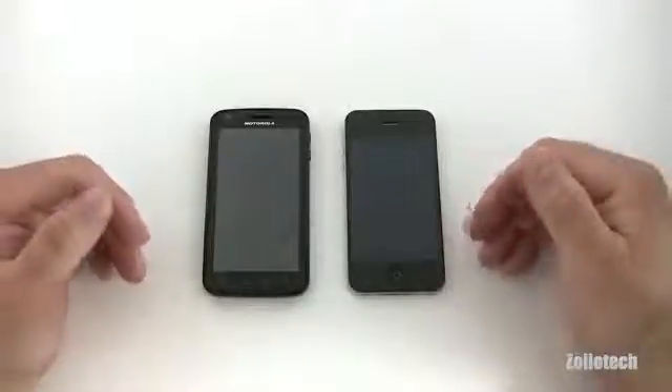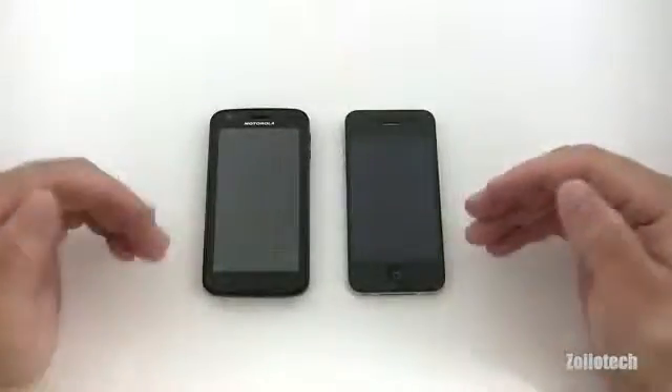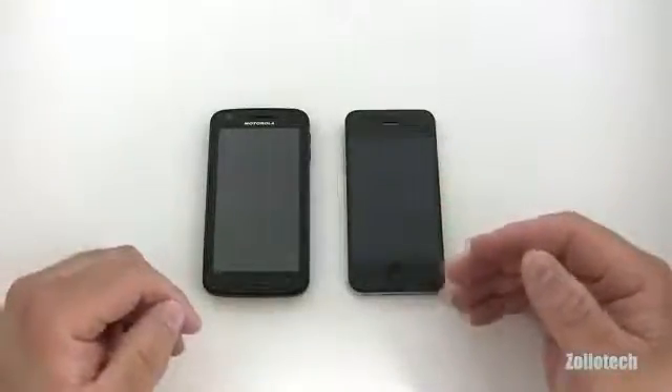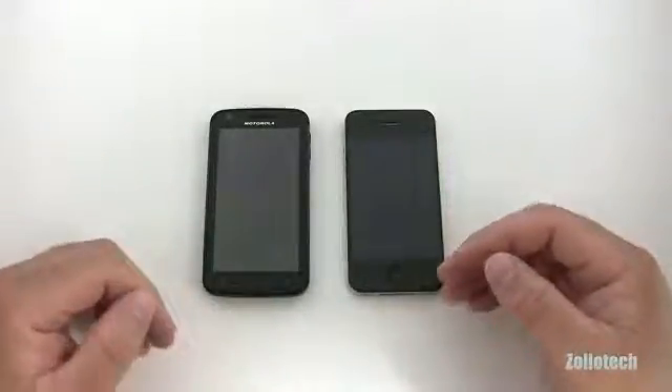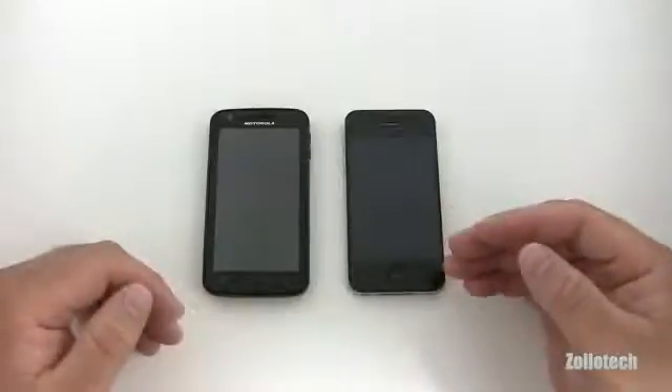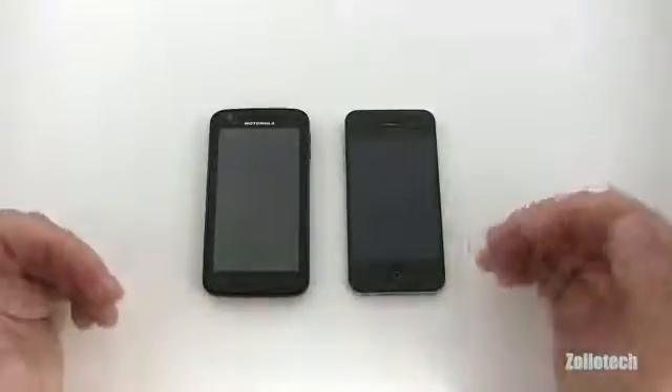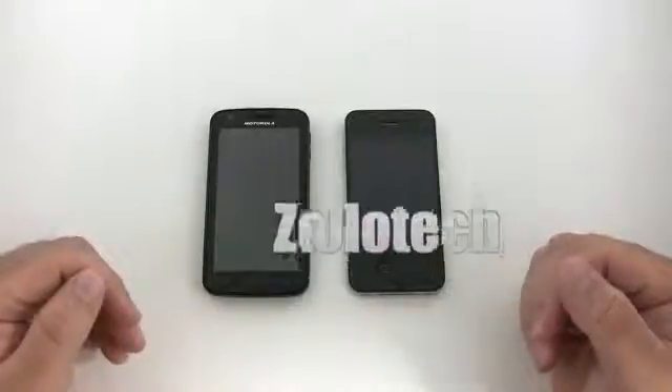I could go on and on, but at this point I want to ask: if there's anything specific you want me to compare between the two phones, just let me know in the comments and I'll try to answer your questions. Thanks for watching and subscribing — this is Aaron, I'll see you next time.